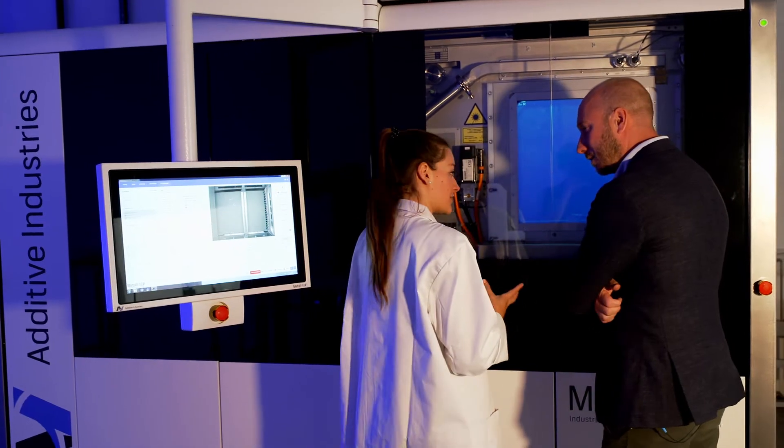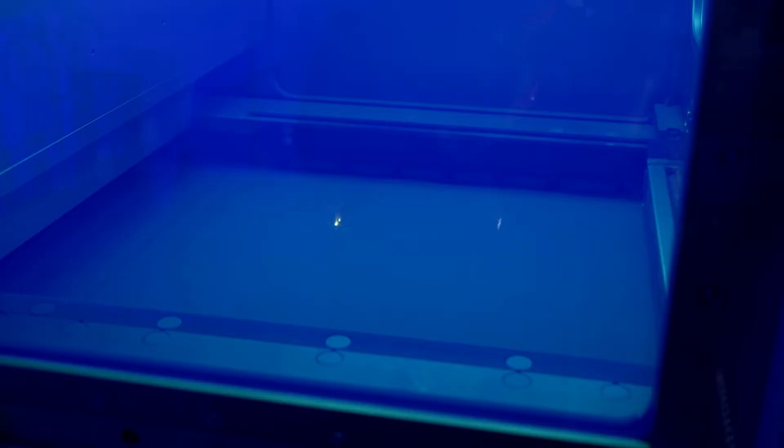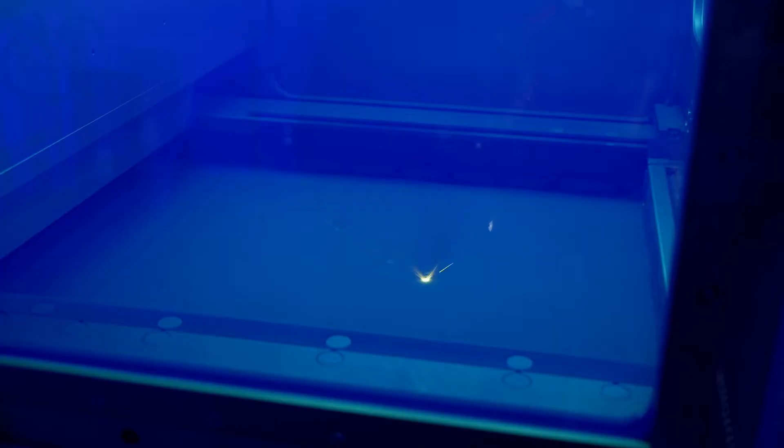Cutting edge equipment like the 3D metal printer that systems engineer Laura is showing me here. The technology is called laser powder bed fusion — basically a laser that melts the powder and creates the parts, baking the powder into layer upon layer and building up a structure.